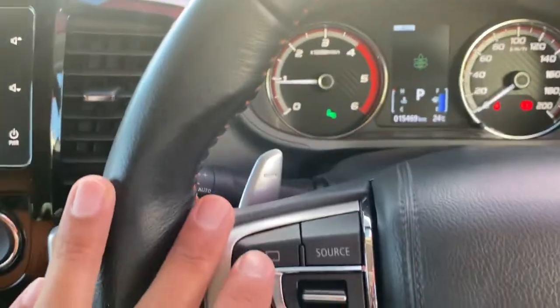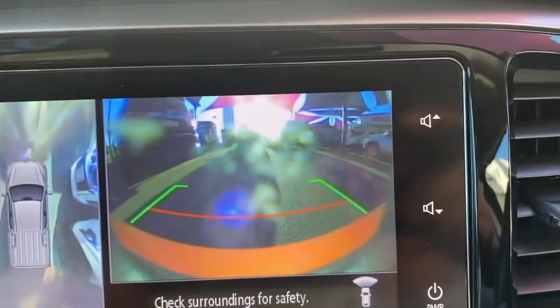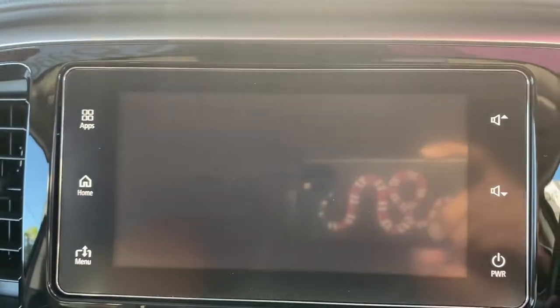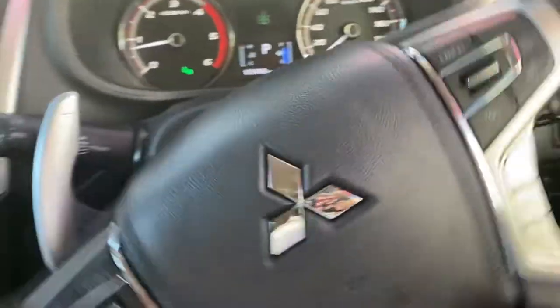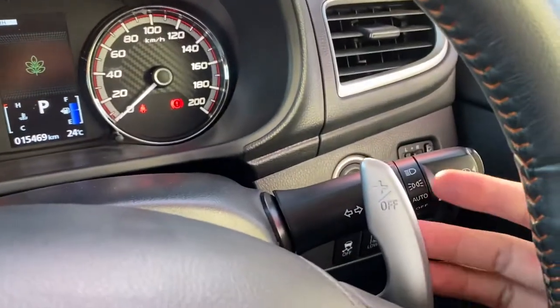This button here gives you the full 360-degree view of the vehicle — gives you the camera on the front, the sides, and back to normal with a click of the button. Paddle shifters as mentioned — up and down the gears manually if needs be. I'll show you very shortly how to engage those.